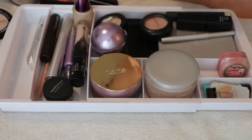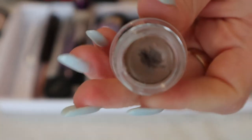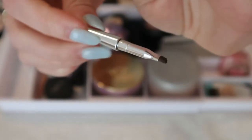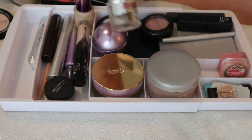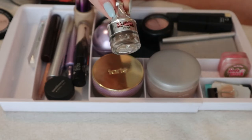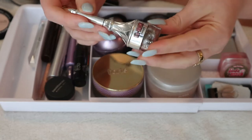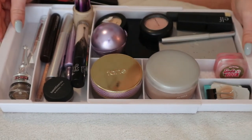I have the Benefit Ka-Brow brow pomade, full size, which I got from Influenster. It's about $34 and has the brush built into the cap. I do like this product but I don't need both a pomade and my Hourglass Fiber Brow Gel since I do natural wispy brows, not defined brow looks. I do use this for more glam looks though, and if I don't keep it in here it'll probably dry up, so I'll keep it in my drawer.